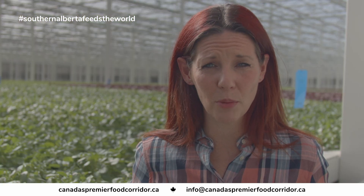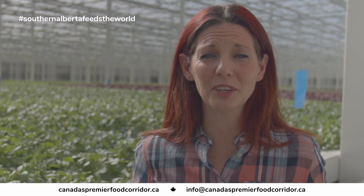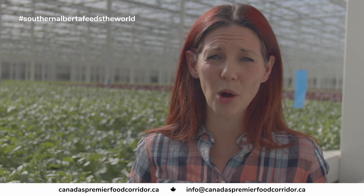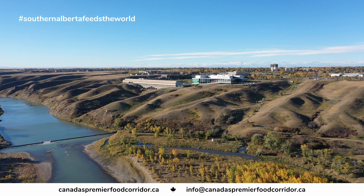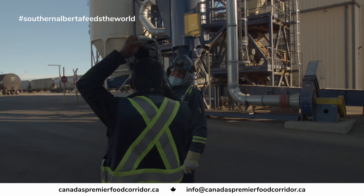Southern Alberta is a hub of economic activity. We've got great access to local employment and we've got access to safe, clean water that we can use in our operation every day. We have the University of Lethbridge and Lethbridge College, where we can attract skilled labour that can make a significant contribution to the business as a whole.